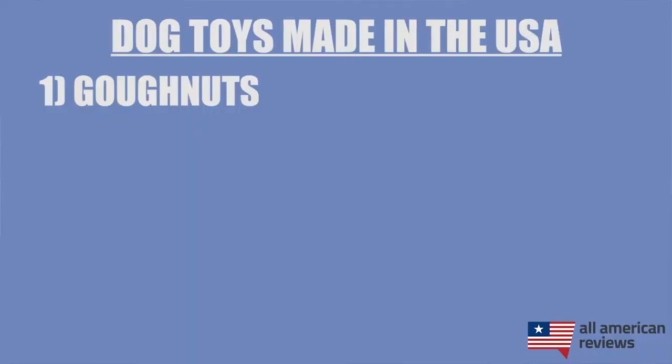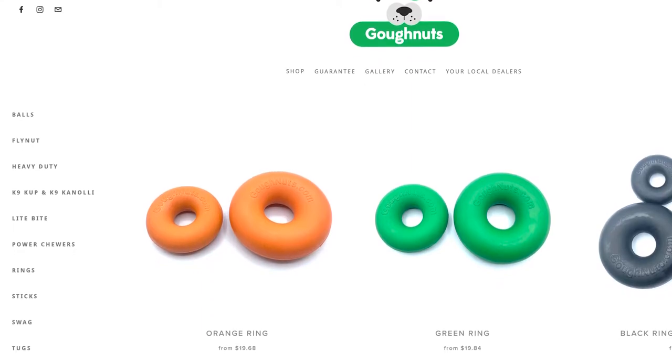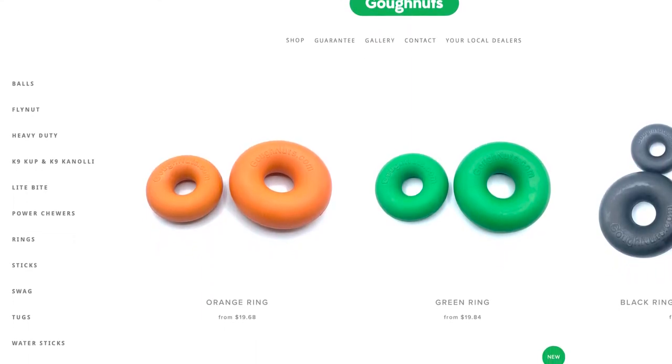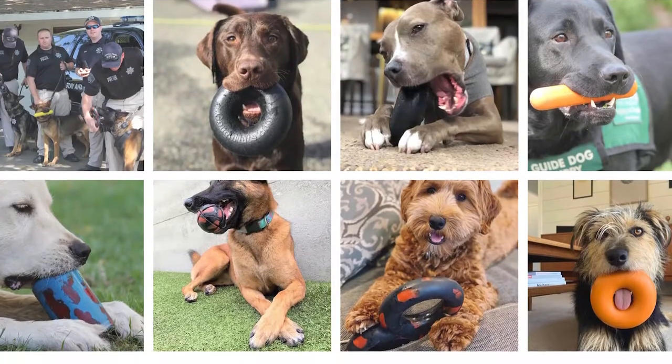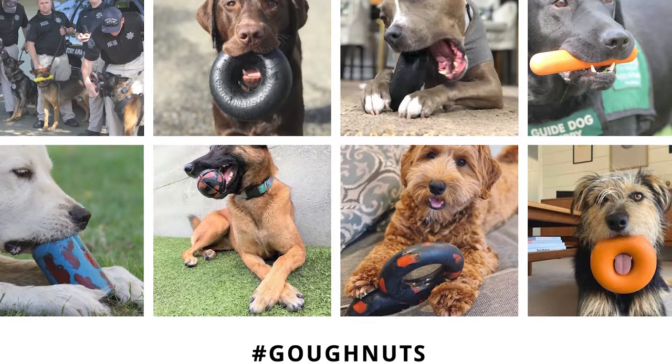First up is Go Nuts. If you're looking for a durable and safe rubber toy, Go Nuts has a lot of great options, like this ring toy. It's made from 100% natural rubber and molded at their facility in California. It is pretty heavy, so buy for your pup accordingly. They also have a lot of other great options for disc toys, balls, and a bunch of other stuff.